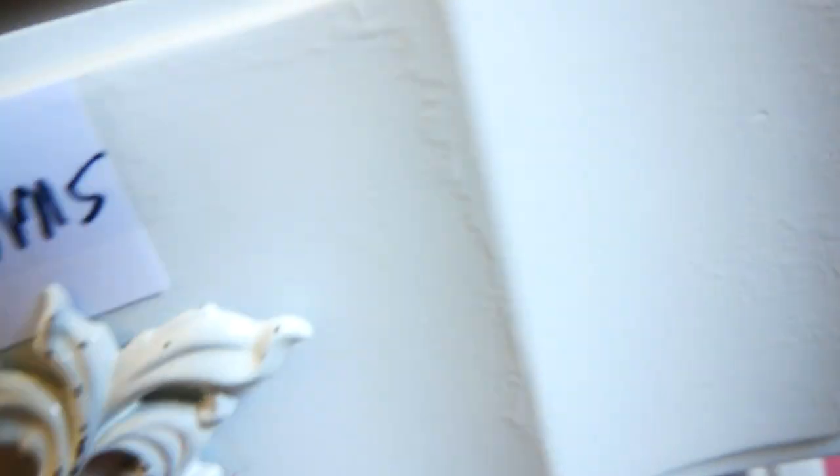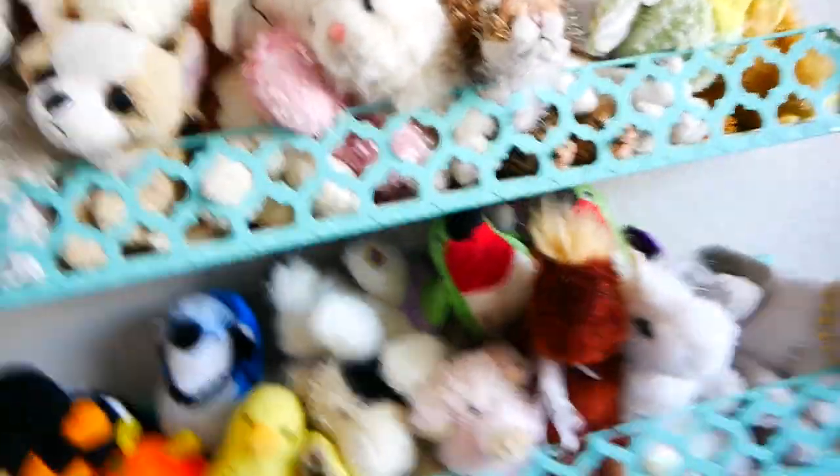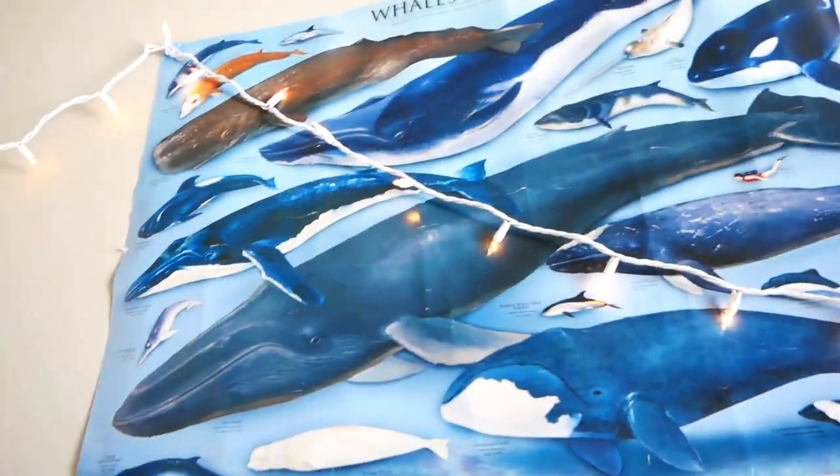Down here is where I keep my LPS accessories along with the music I'm learning. This is work in progress customs, because there are customs that are a work in progress in there. This says 'you are my sunshine.' This is where I keep all my littlekins on these nice shelves. And I have this whale poster.